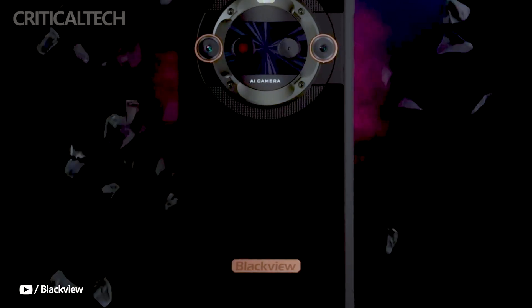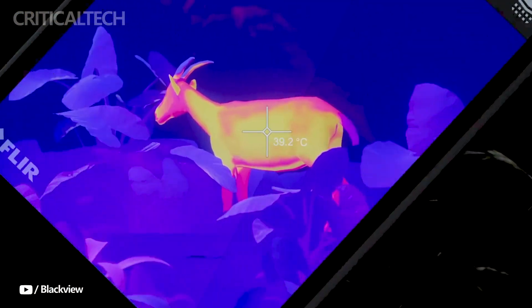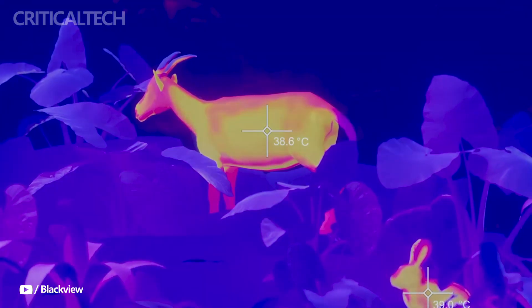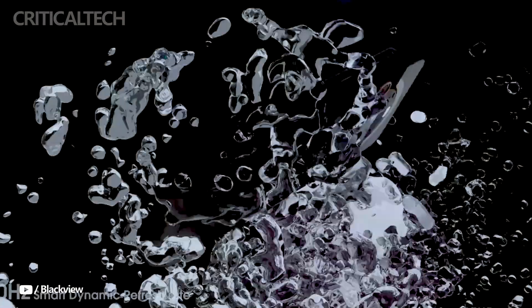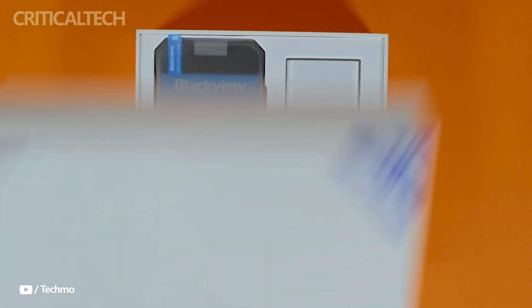Not only does this phone have a large 8,800 mAh battery and 5G capability, but it also has high-resolution thermal imaging capabilities, similar to what you could find in espionage films or military-grade gear. This announcement, which expands Blackview's portfolio of powerful gadgets, comes soon after the launch of the Blackview Hero 10 Flip Phone on AliExpress. So, what makes the BL9000 Pro so special?